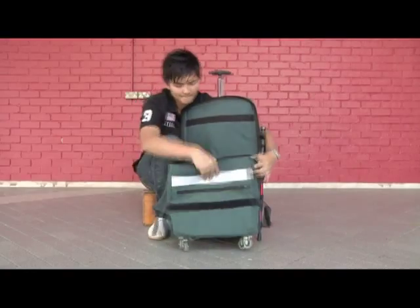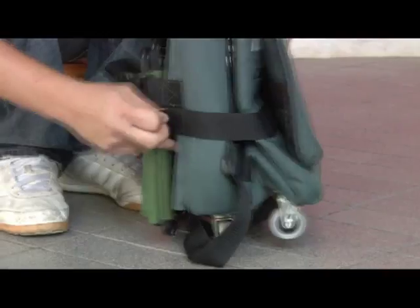The main advantage is that it can be folded into luggage, which makes it portable for senior citizens. What's more, it can also be folded up as a sling bag when not in use.